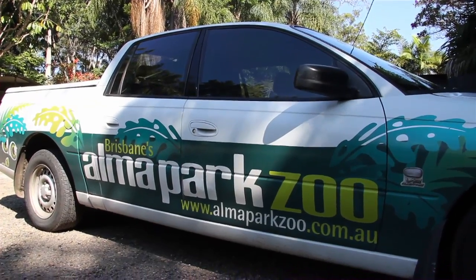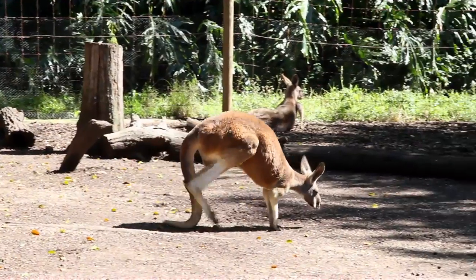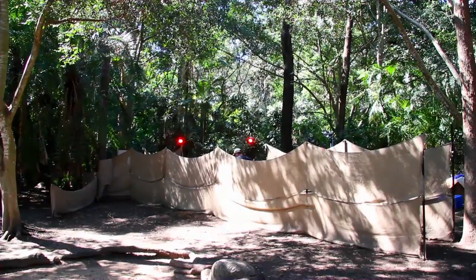My name is Dr. Craig McGowan. I'm from the University of Idaho. I'm a comparative biomechanist and I'm here at the Alma Park Zoo in Brisbane, Australia studying how kangaroos move. The goal of today's research — or actually it's been a two week long process —